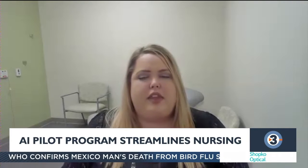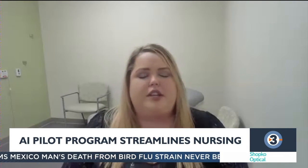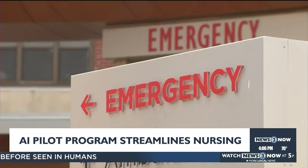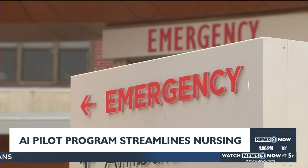The nurse is able to see the patient's message and take a look at the patient's chart. The AI-generated draft is just a starting point — a nurse still checks over every message to make sure the information is correct.